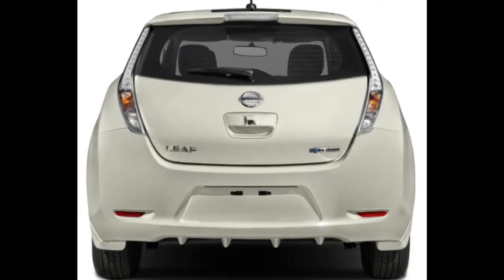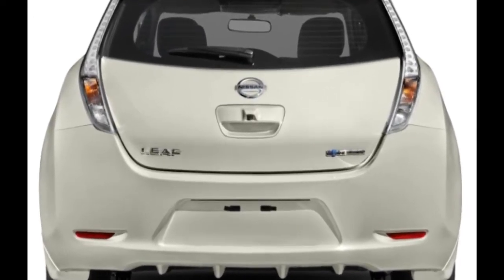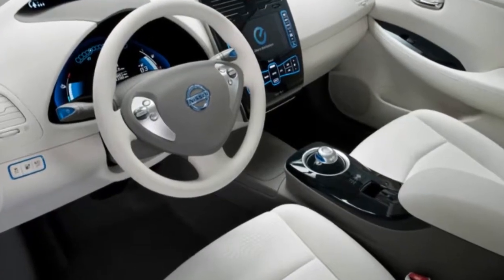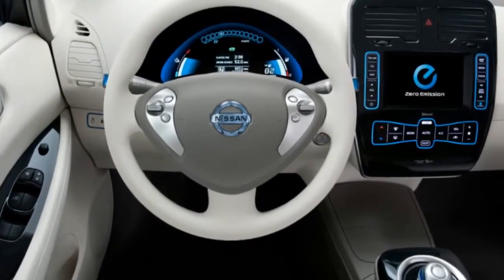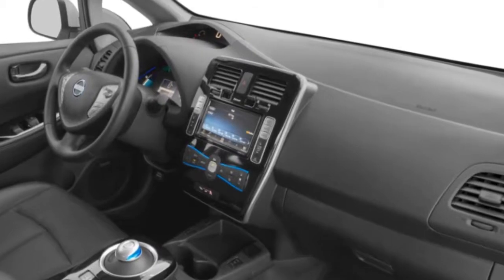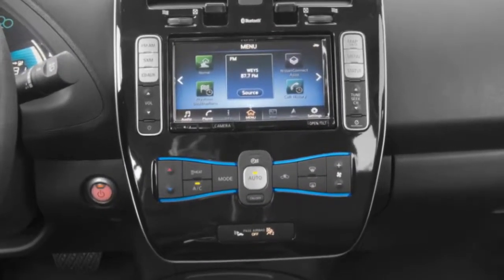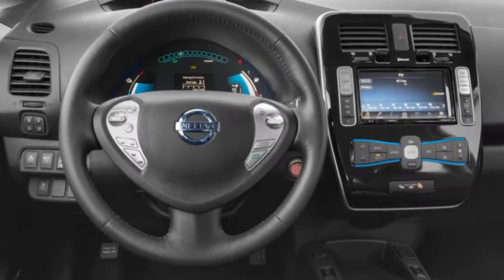If you can wait, an all-new LEAF is destined to drop from the Nissan tree and address many of the concerns we've had about the LEAF, such as a modern interior layout, a new look, better performance and, most importantly, even more range. But if all you need is easy to use, affordable and gasoline-free transportation, the 2017 LEAF is still worth a look.